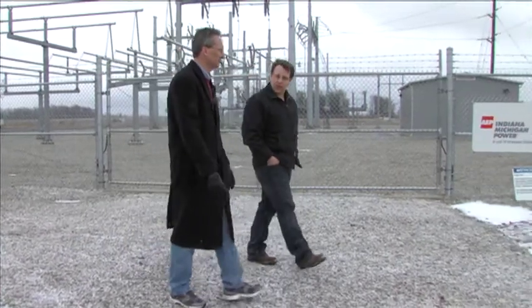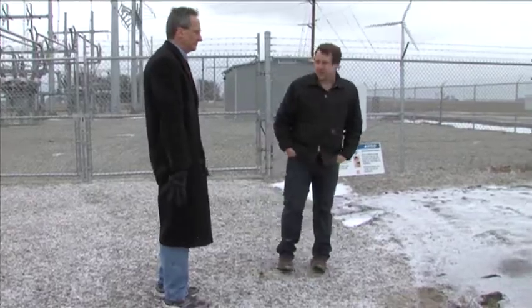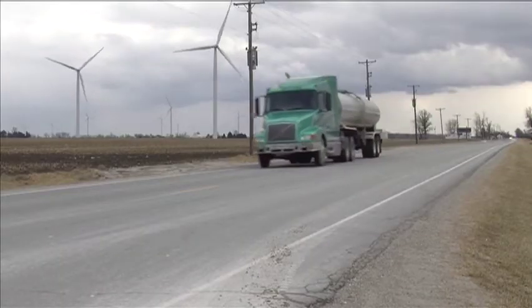Project developer Andy Melka has been on site more than four years planning for the day they'd all start turning. He says central Indiana is a perfect fit for the future. There's a lot of electrical demand, which means the price of power is generally pretty high in Indiana. Furthermore, you have pretty decent wind speeds and a really good robust transmission system that allows us to get our power to the grid.